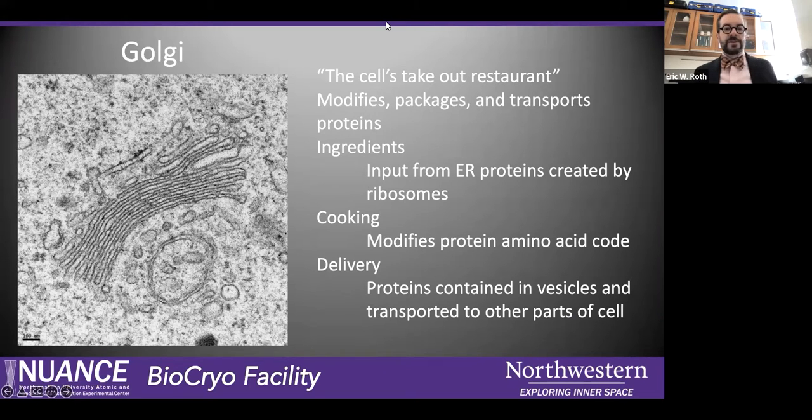Next up we have the Golgi. It was debated for a while whether the Golgi was actually an organelle — we know now that it is and has its own function separate from the endoplasmic reticulum. My friend called it the candy factory; I always called it the takeout restaurant of the cell. The function of the Golgi is to modify, package, and transport proteins. We intake ribosomes into the Golgi, and the Golgi analyzes whether we have the right combination of amino acids and whether we need to modify that to produce the needed protein. The Golgi then packages and delivers them within vesicles transported to other parts of the cell.